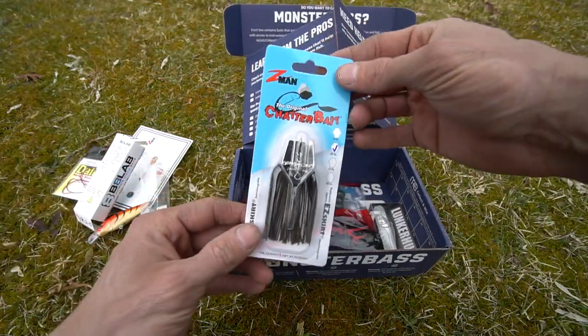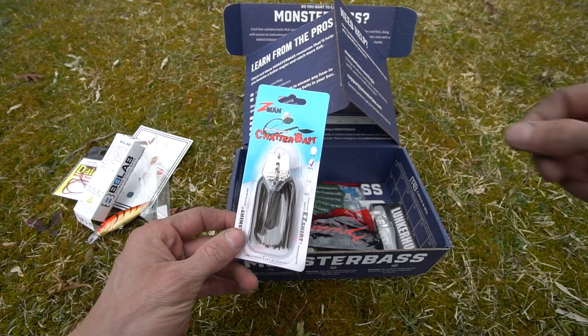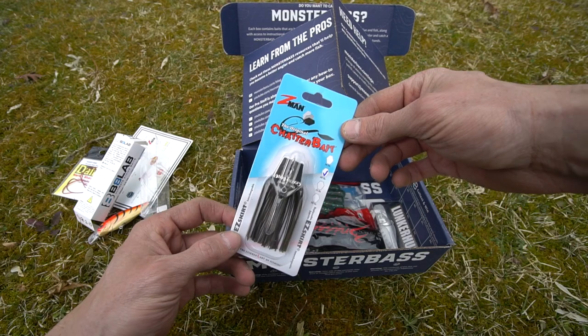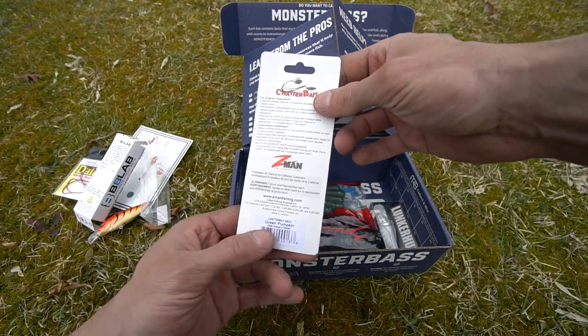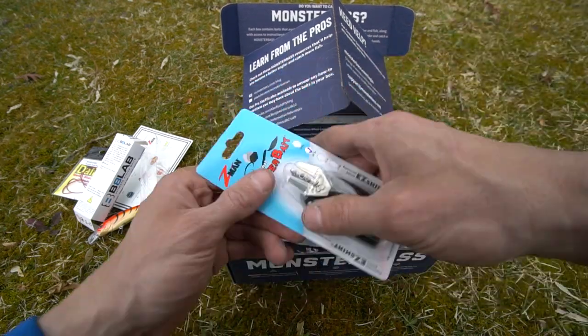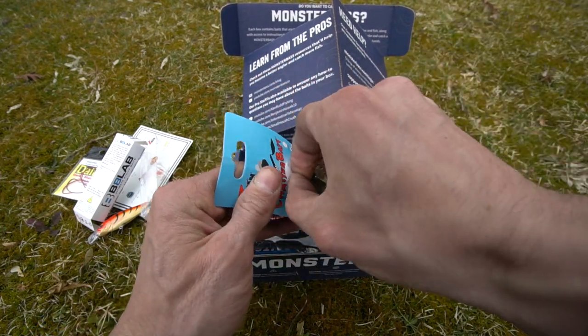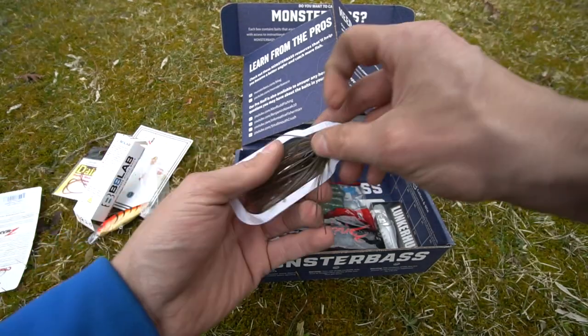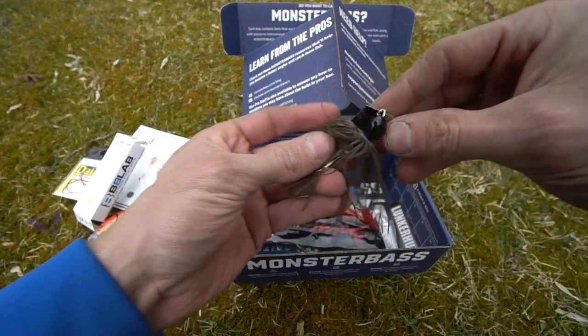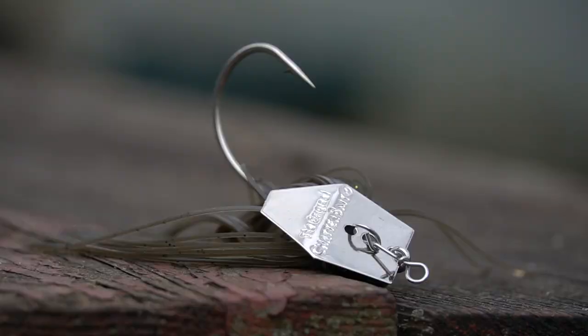Of course it did say Z-Man, and you do have the original Chatterbait in 3/8 oz. Without even flipping the package over, pretty sure this is the green pumpkin color — and obviously it is. The original Chatterbait. A great bait — it's the original. There's your bladed jig.